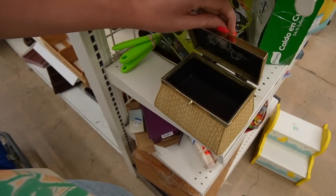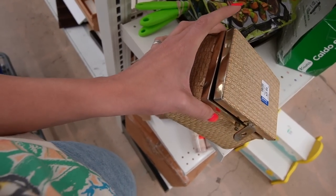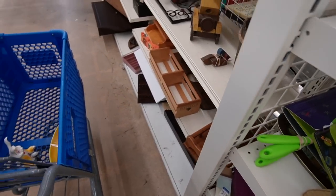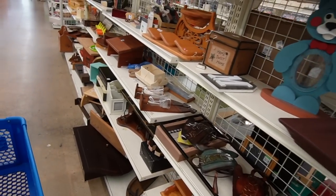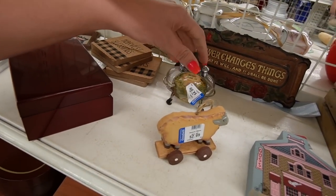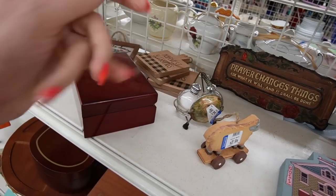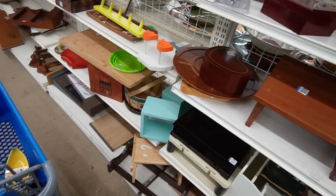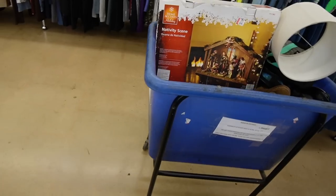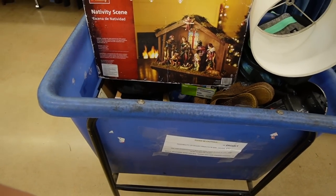I wonder if this was a purse. Maybe - I don't see anywhere for a strap. Let's check out the wood. Oh, those are cute - National Bridge, Virginia souvenir. Although that little bubble there is squished and pressed in. There's a cart over here but not a whole lot in there - nothing enticing.